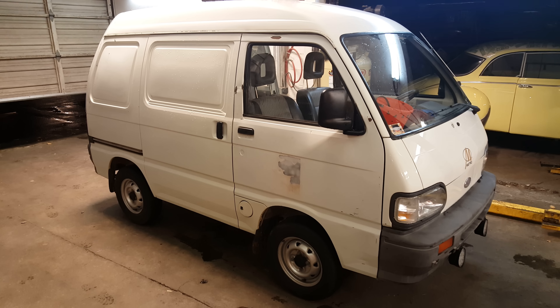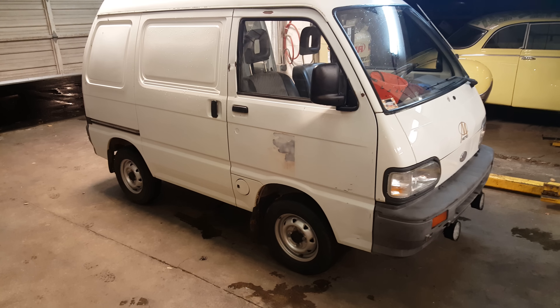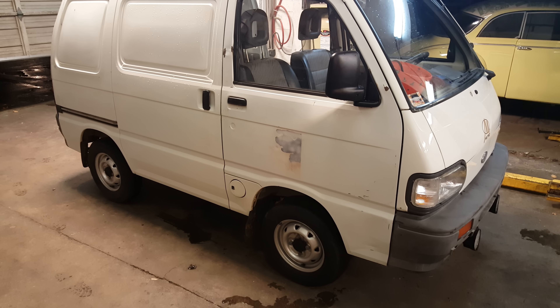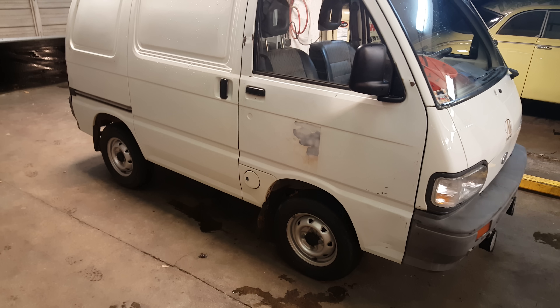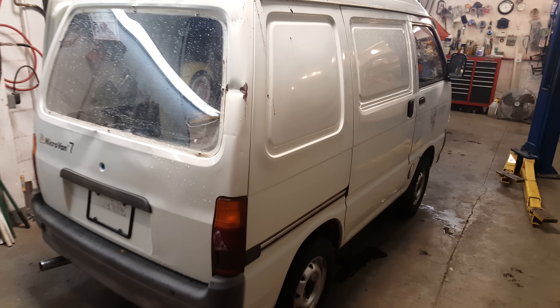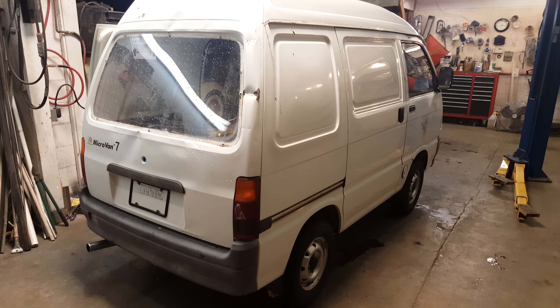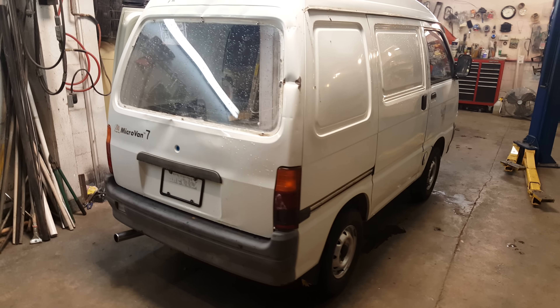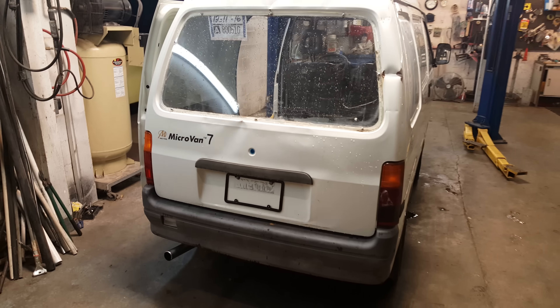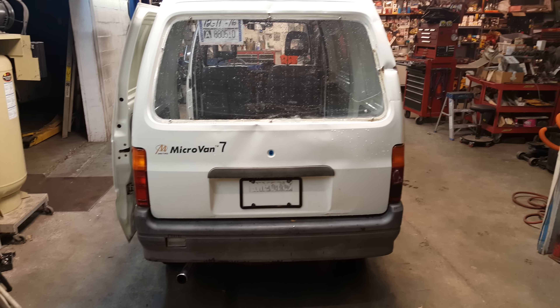It's time for another update on the mystery modern micro van. I think I say this every time - it's part Daihatsu, part Mazda, part Mitsubishi, part Hyundai, part Kia, part Subaru. It's kind of a conglomerate of everything. I've had this van for three or four years. It's been a bit of a frustration because parts are really hard to find and it's never been titled - it was a municipal vehicle.